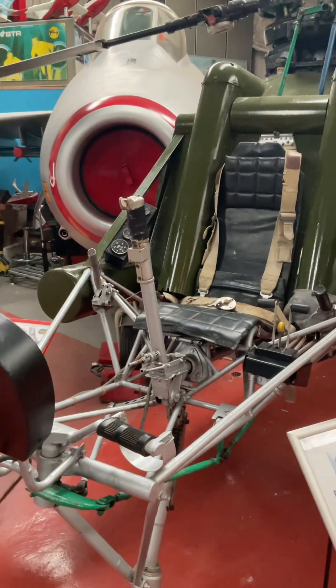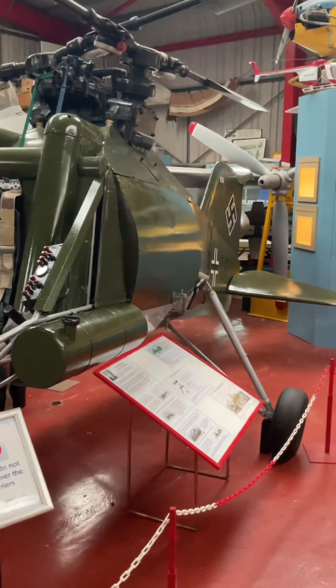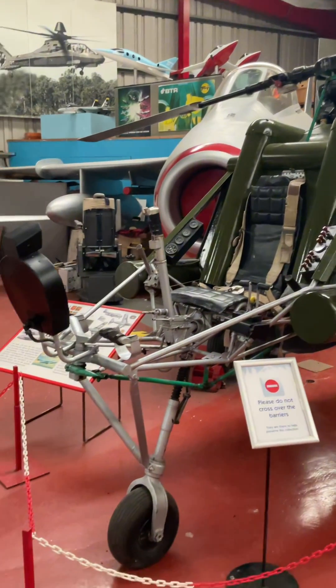Due to the challenges of wartime production and the eventual collapse of Nazi Germany, only a limited number of FL-282 helicopters were produced. The exact number is estimated to be around 24 to 30 units.